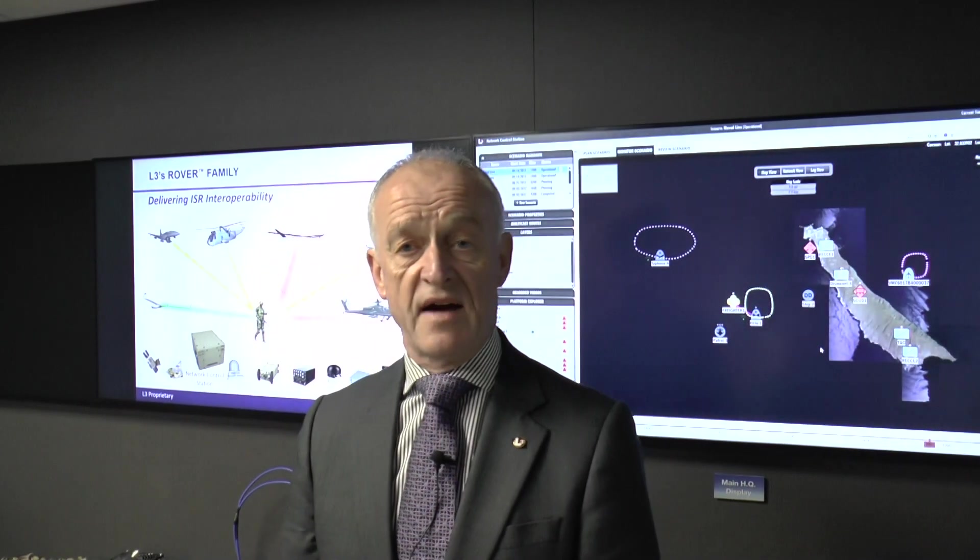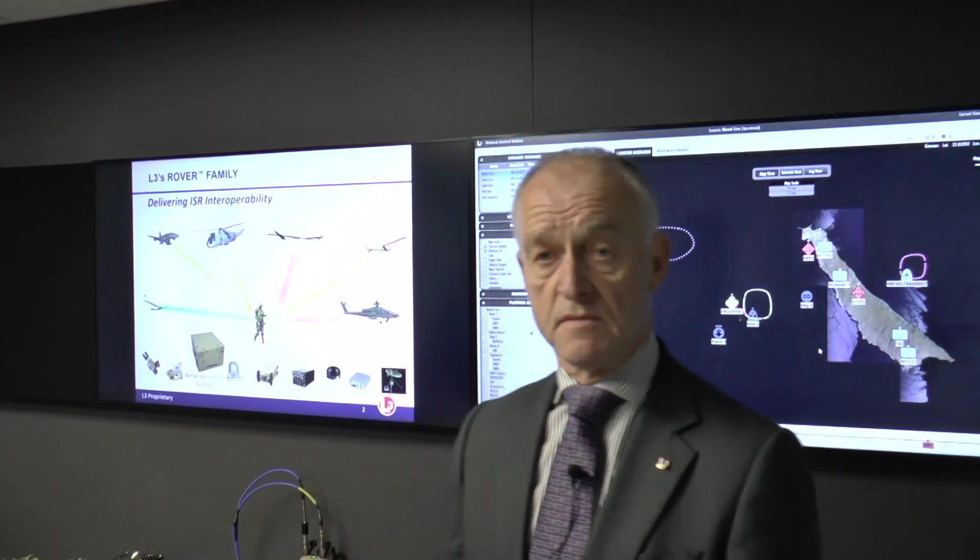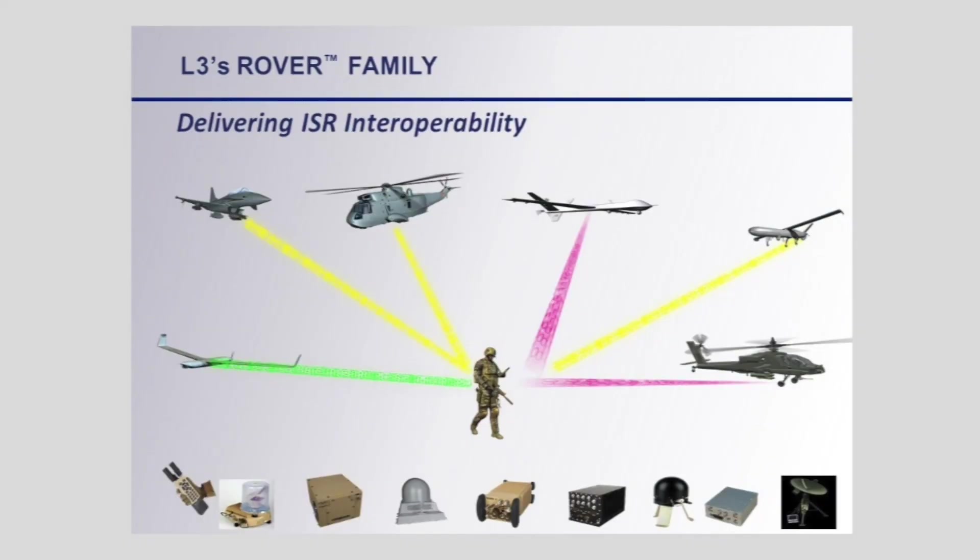But why do we have to have such a thing in the first place? If I can direct you to this graphic here, it talks about our Rover products — the remote operational viewing enhanced receiver technology — that we have sold to over 40 countries internationally. This capability provides a very wide band data link, effectively delivering the internet for the battle space.